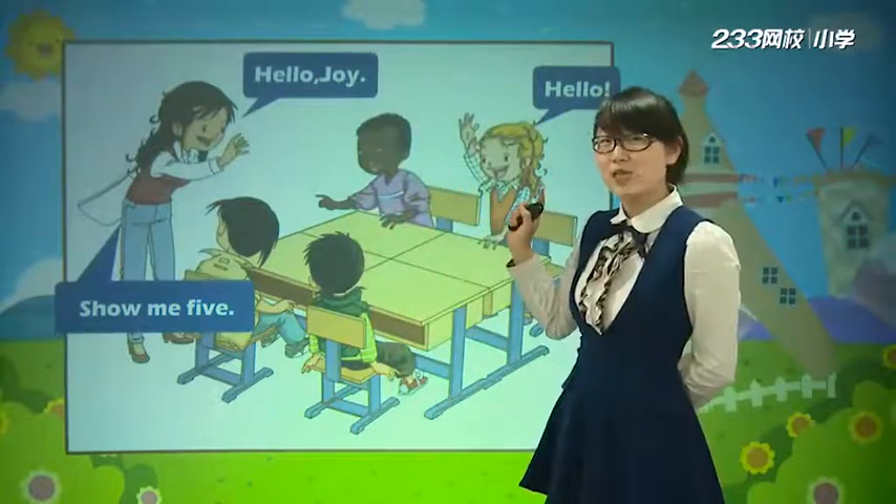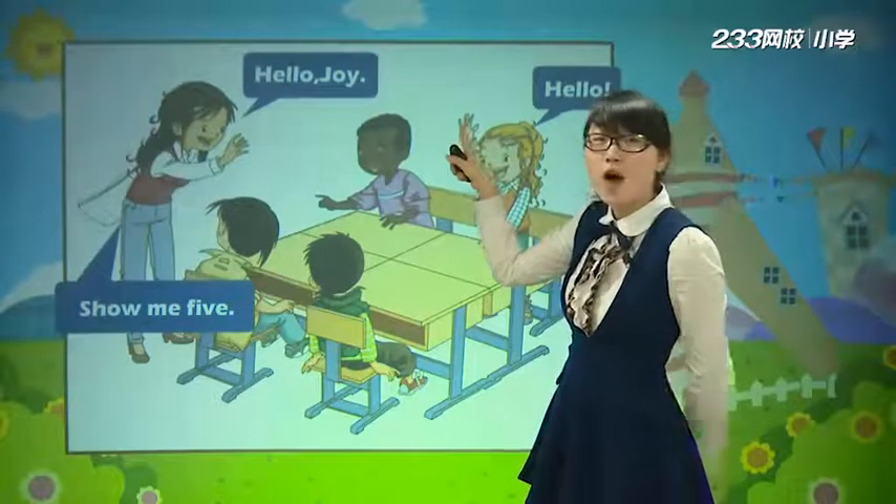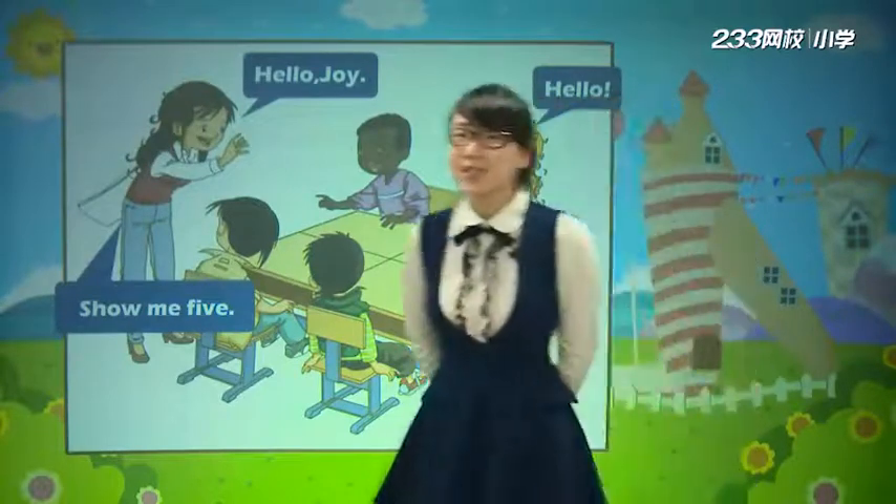我们来看Joy同学做对了吗? 他伸出了几根手指，我们来数一数. One, two, three, four, five. 非常聪明的小女孩，对不对?